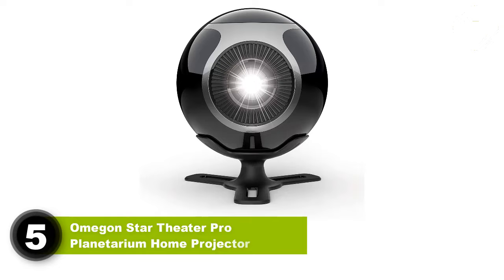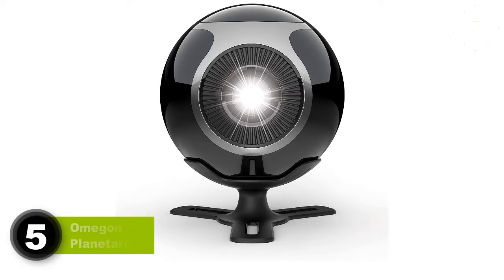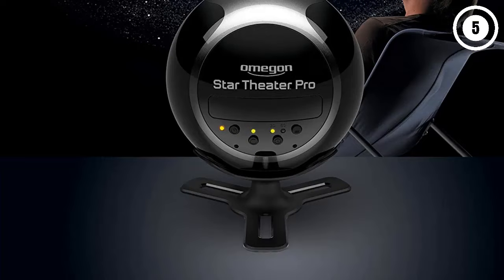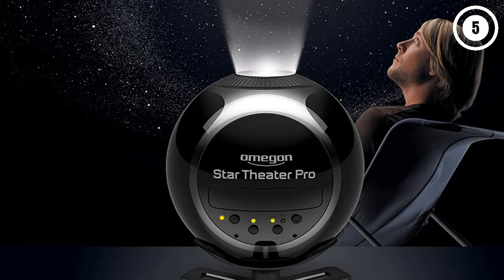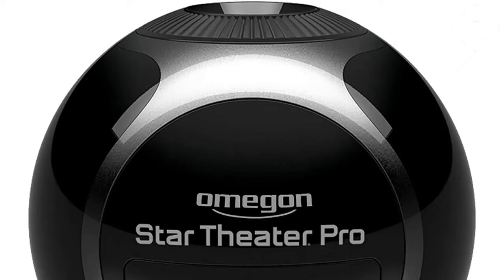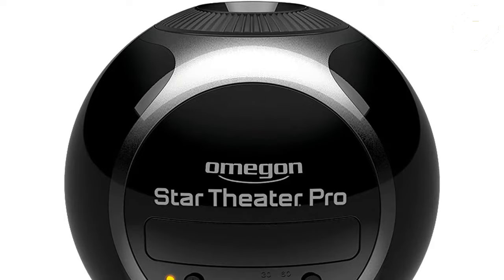Number 5: Ongon Star Theater Pro Planetarium Home Projector. If you want a sleek-looking device that will project realistic images of stars, then the Ongon Star Theater Planetarium may be the right choice for you. It might just be the most beautiful-looking star projector in our article and will surely act as a nice decoration on your shelf or night cabinet even when it's not powered on. When it is powered on, it will be capable of displaying up to 10,000 different stars or the Earth, the Sun and the Moon, all depending on which of the included discs you've decided to use.